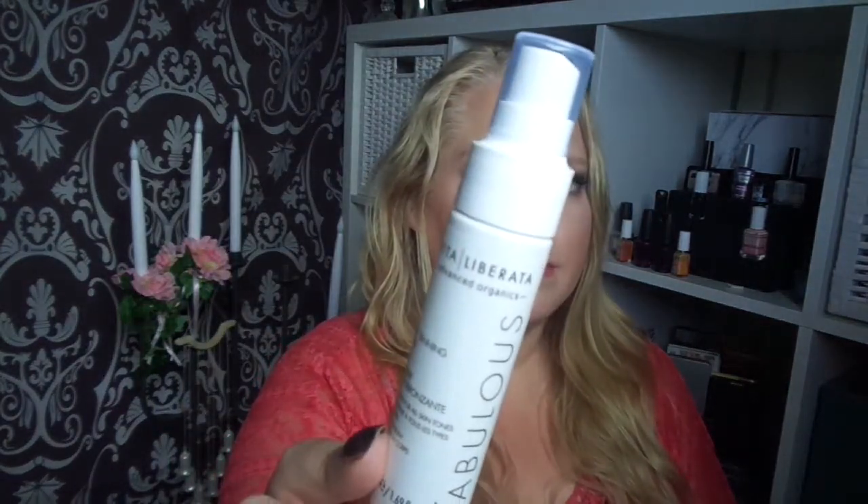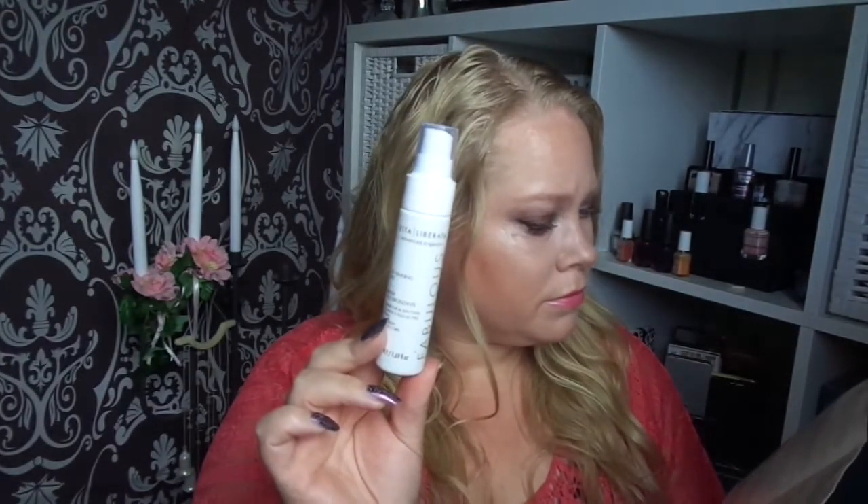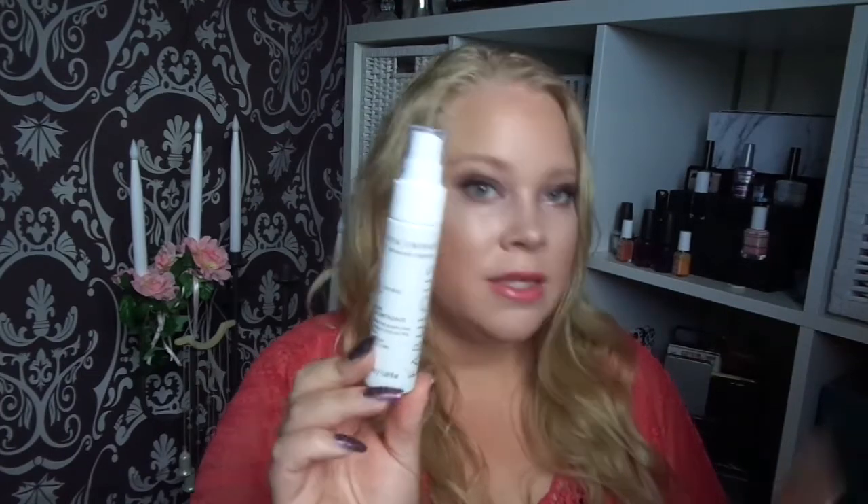The third product is this Vita Liberata Fabulous Self Tanning Mist. That sounds interesting. It says it's a spray tan, a self tan, a fast tan — like the lotions you build up every day. So this is a mist version of that. It dries in one to two minutes, and like the tanning lotions, it gets deeper every time. I like that.